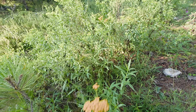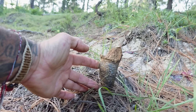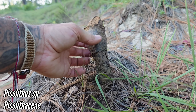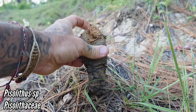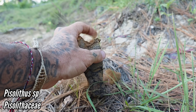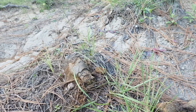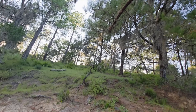We seem to have stumbled on some Pisolithus species or some sort of mycorrhizal dead man's foot fungus. That's the mushroom right there, and you can see what it's going for in terms of dispersal — the whole thing just comes apart. Growing beneath this pine at 6,000 feet.